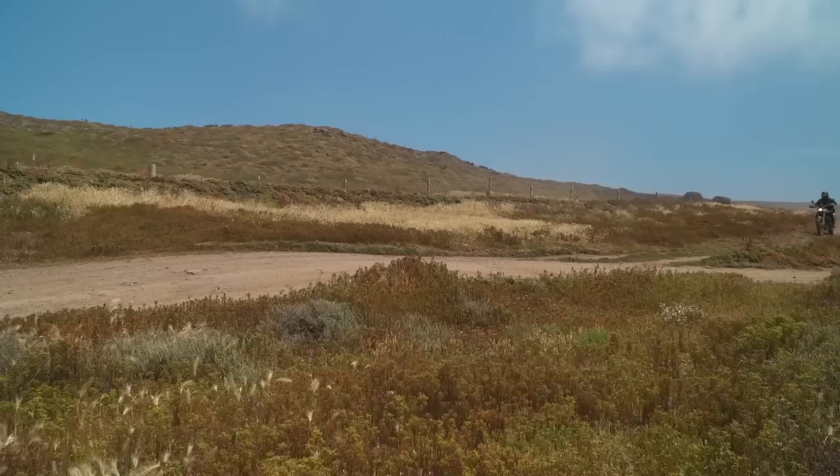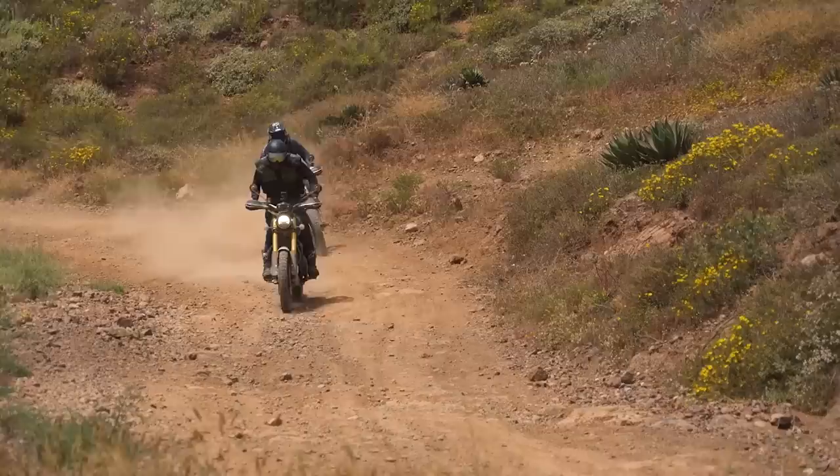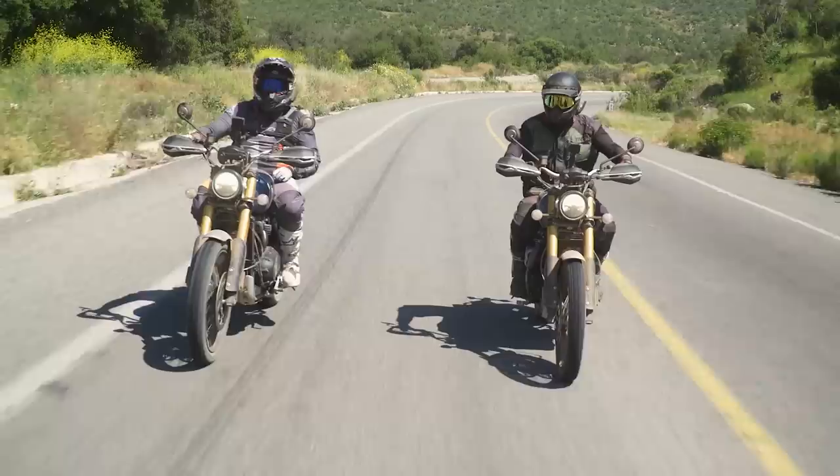Every motorcycle adventurer needs to experience Baja at least once in their life. It's wild, it's free, and once you ride Baja, you'll want to do it over and over again. That's it — we're done. It's the end of the dirt; it's straight all the way to Tijuana.